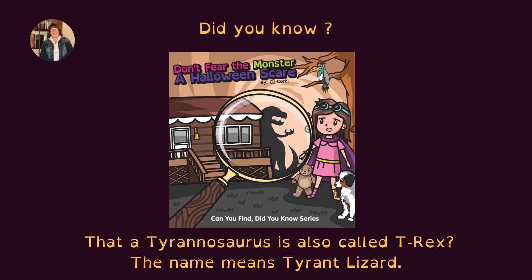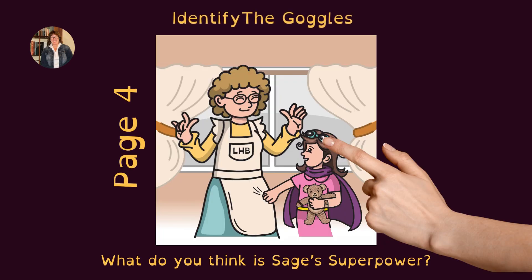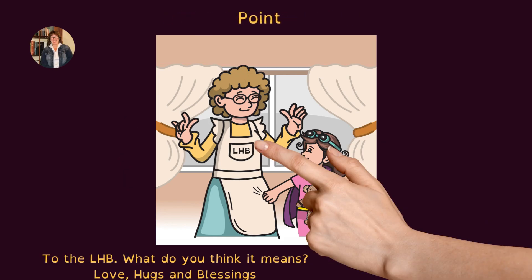Did you know that a Tyrannosaurus is also called T-Rex? The name means Tyrant Lizard. On page 4, identify the goggles. What do you think is Sage's superpower? Point to the LHB. What do you think it means? Love, hugs, and blessings.